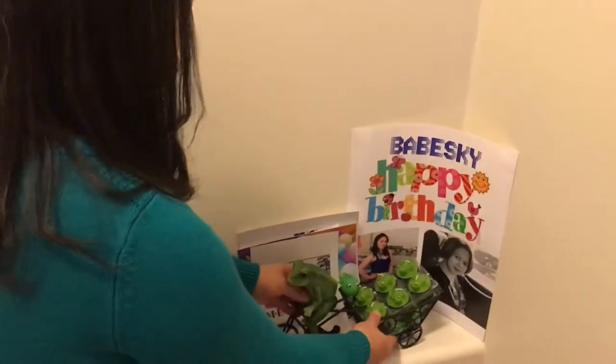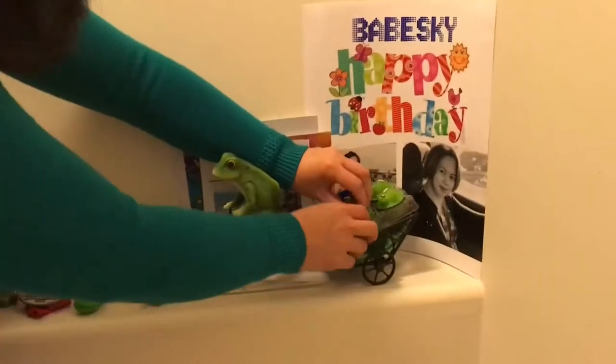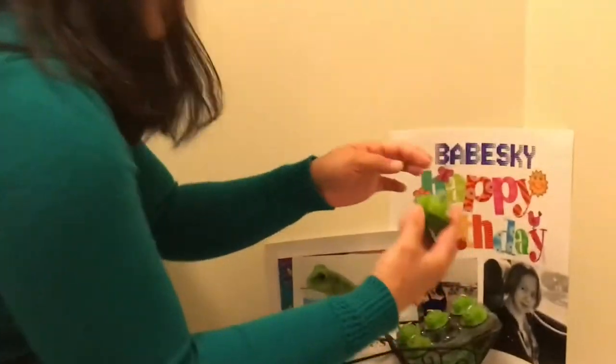This frog is a candle. Dean gave this to me for Christmas. It's cool because it's like a candle, but I don't light it because this is my collection.